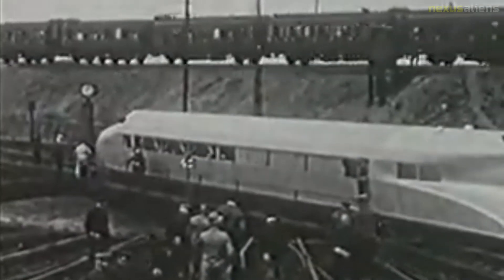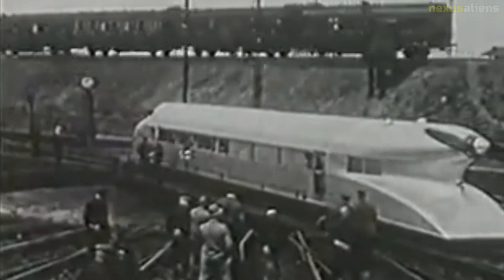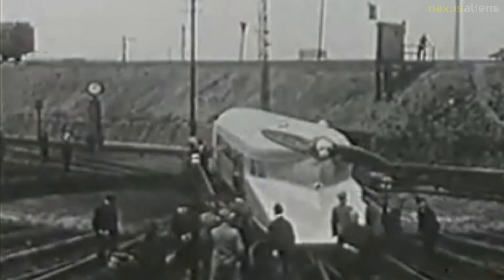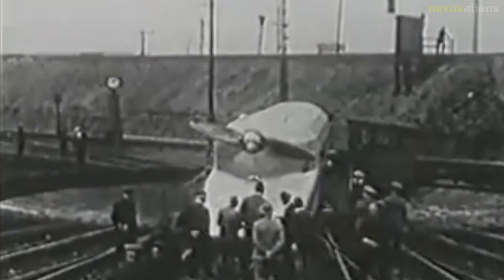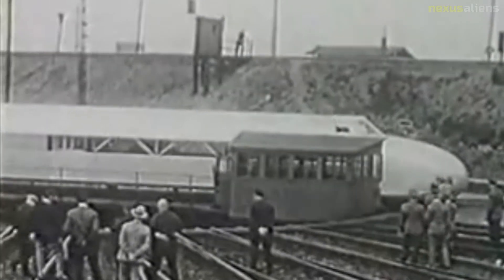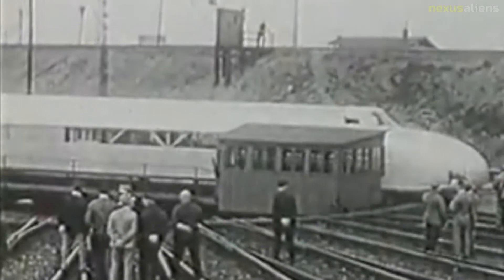Due to many problems with the Schienen Zeppelin prototype, the Deutsche Reichsbahn Gesellschaft decided to go their own way in developing a high-speed railcar, leading to the Fliegender Hamburger in 1933. This new design was suitable for regular service and served as the basis for later railcar developments.